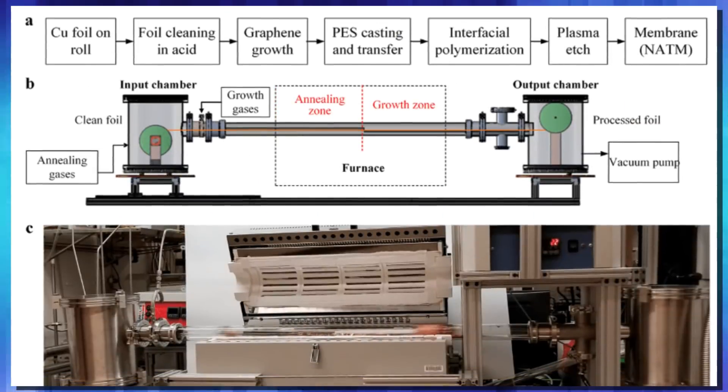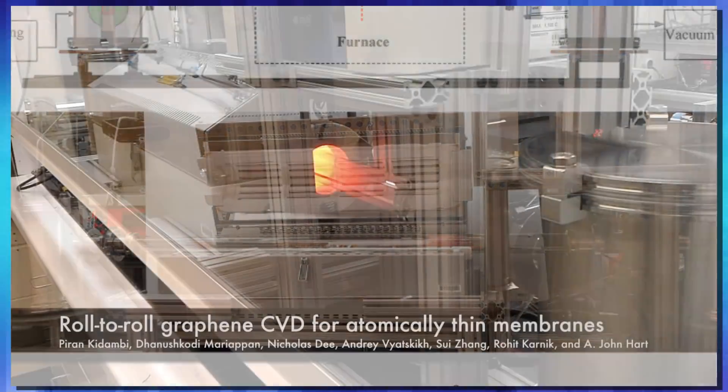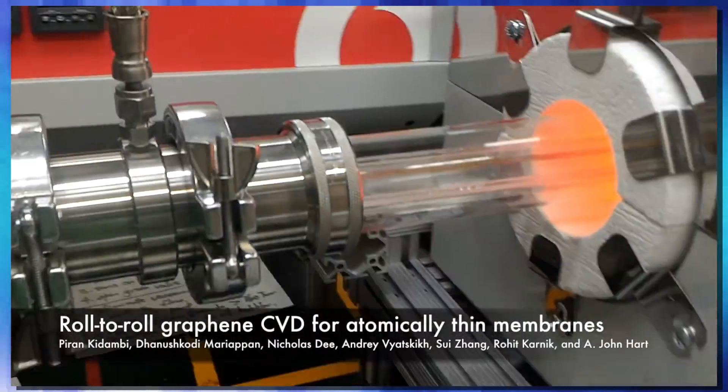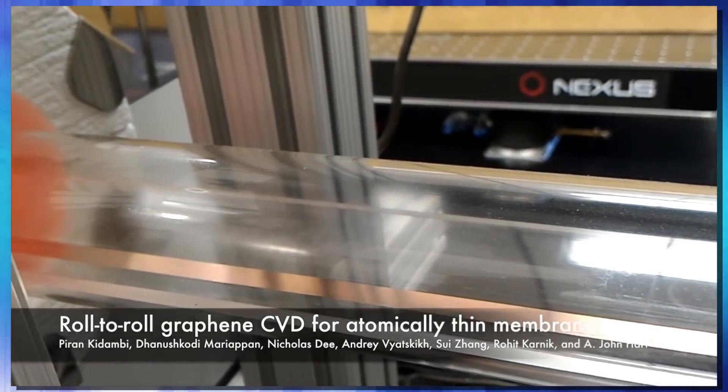Their setup employs a roll-to-roll manufacturing process, which is a common process for industrial manufacturing of thin rolls of foil. They still employ the CVD technique to manufacture their graphene. The system has two spools connected by two separate tubes. The copper foil is inserted into one tube where it moves through the furnace, comes around and into the second tube, where researchers insert their special ratio of methane and hydrogen gas, which are then deposited onto the copper sheet to start growing graphene.